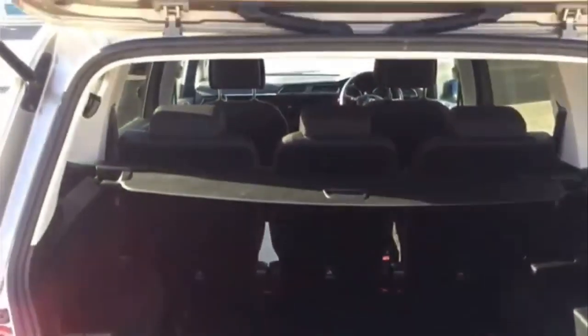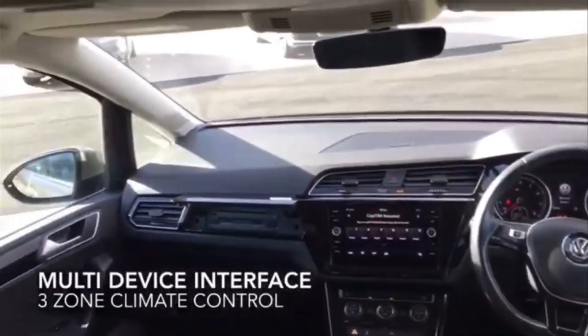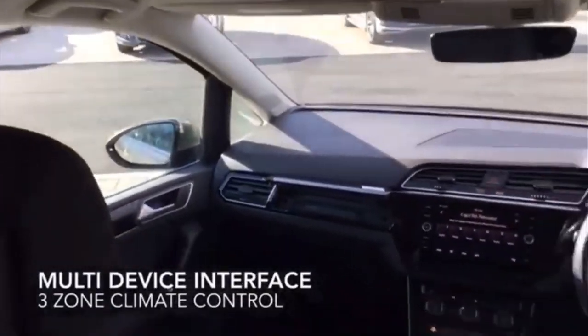In the interior you can see a multi-device interface, three-zone climate control and driver alert system.